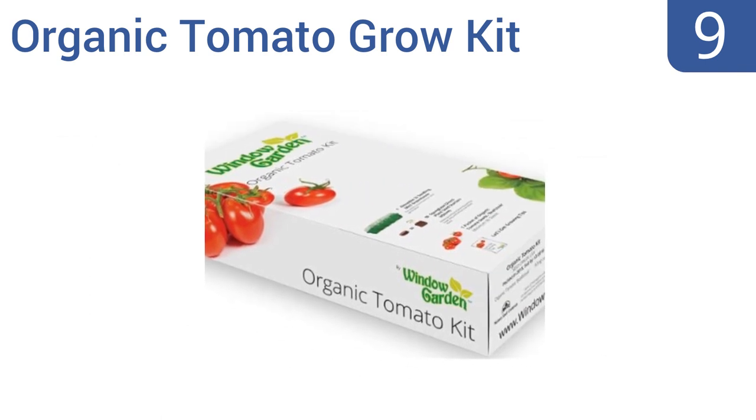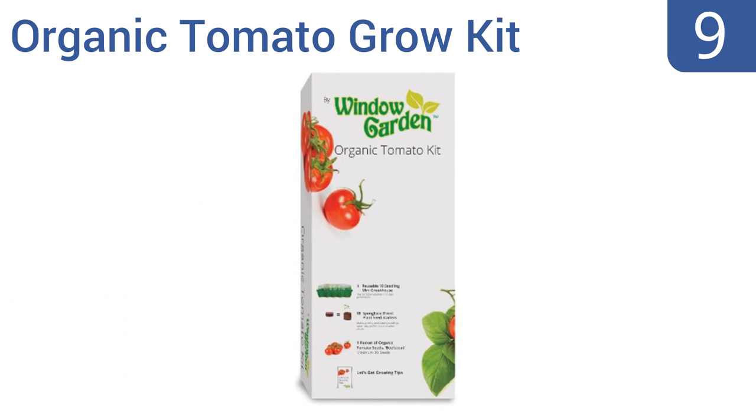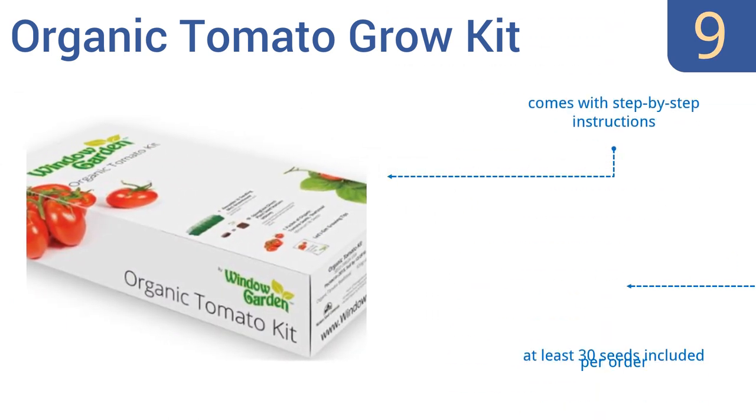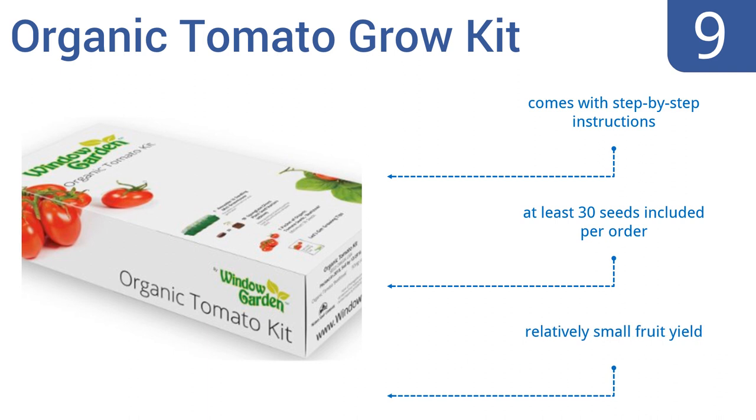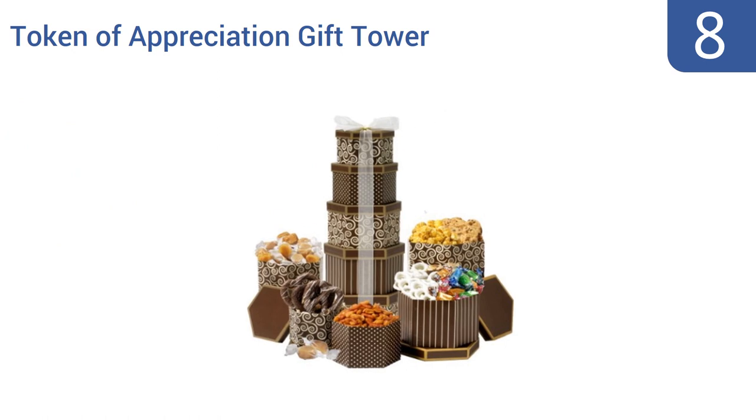At number nine, this Window Garden organic tomato grow kit is both a hobby and a working garden in one low-priced package. Your mother will love growing and then harvesting her very own tomatoes regardless of the season, as this miniature garden grows inside the house. It comes with step-by-step instructions and at least 30 seeds per order, but it does have a relatively small fruit yield.